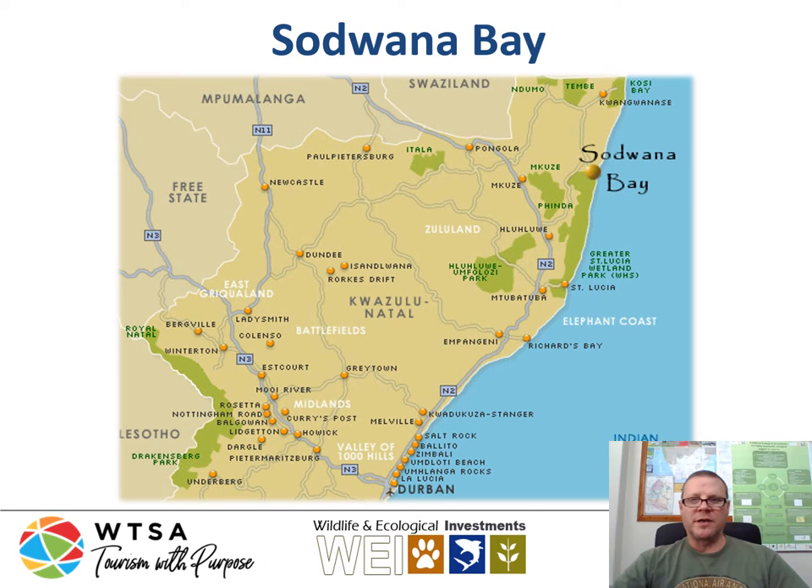Just a quick orientation of where Sodwana Bay is located. It's on the east coast of South Africa, in the Kingdom of KwaZulu-Natal, which is on the border with Mozambique. That's on the eastern seaboard of South Africa on the warm tropical Indian Ocean side of the African continent. It's about 390 kilometers north of Durban and about 100 kilometers south of the Mozambique border. It is near Saint Lucia, which is well known to deep-sea fishermen specifically for the big pelagic species that can be found in this area.